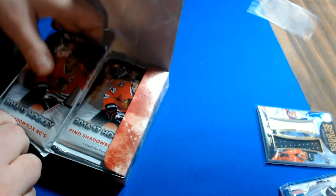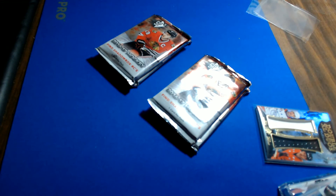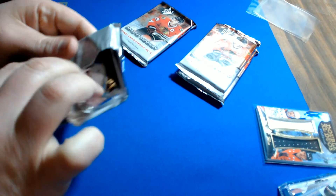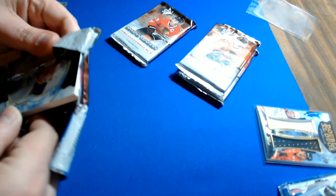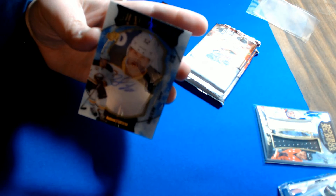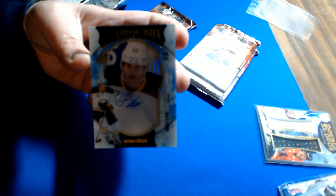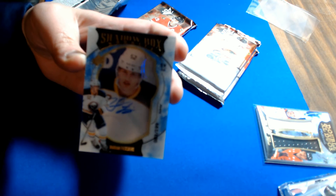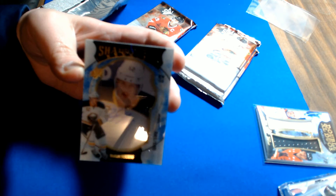Last four packs of the half case — Hudson Fasching autographed shadow box for the Buffalo Sabres, number 83 of 199. Buffalo goes to Rod A.